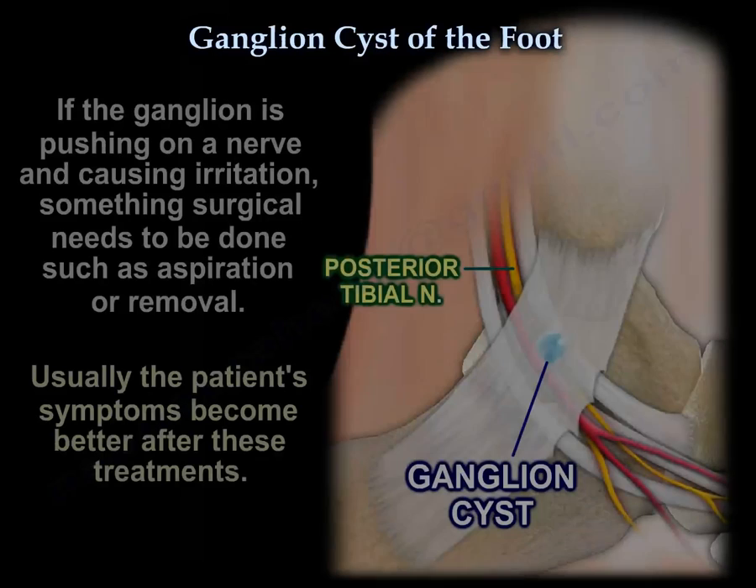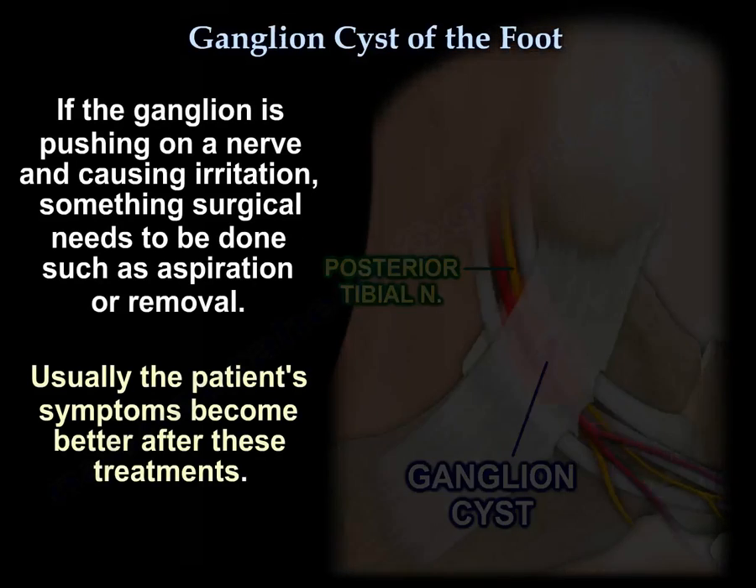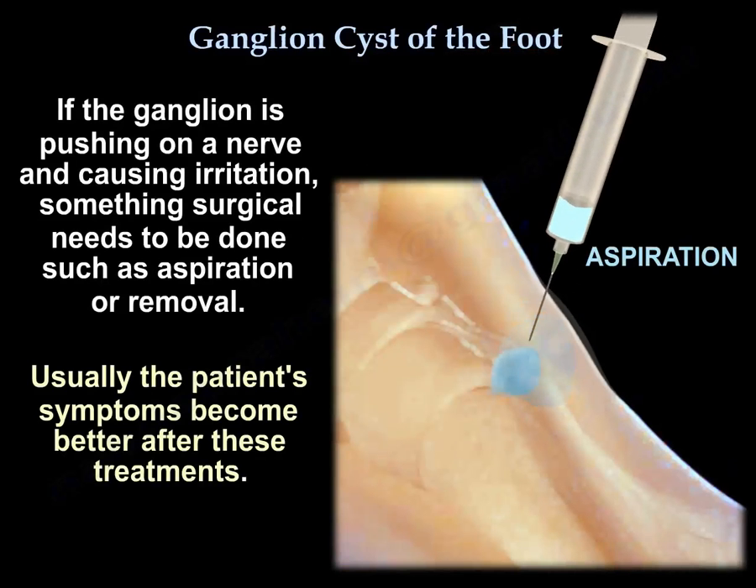If the ganglia is pushing on a nerve and causing irritation, something surgical has to be done, like aspiration or removal. Usually the nerve symptoms get better after that.